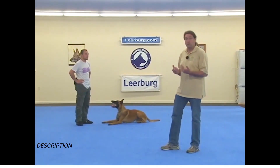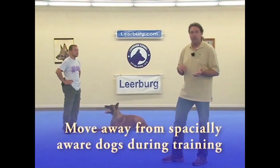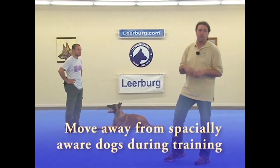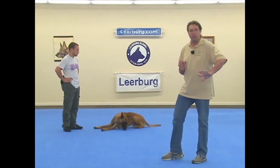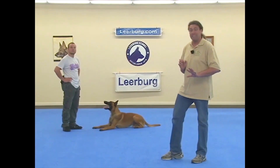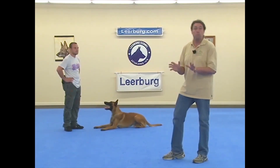So if I have a dog that's very spatially aware, I need to make sure that when I'm playing with them and building motivation, I move away from the dog to draw them towards me. Because if I step towards them or move into them, I have a tendency to push them away. A dog that's very spatially sensitive can have problems getting close to you or interacting with you if you keep moving towards them.